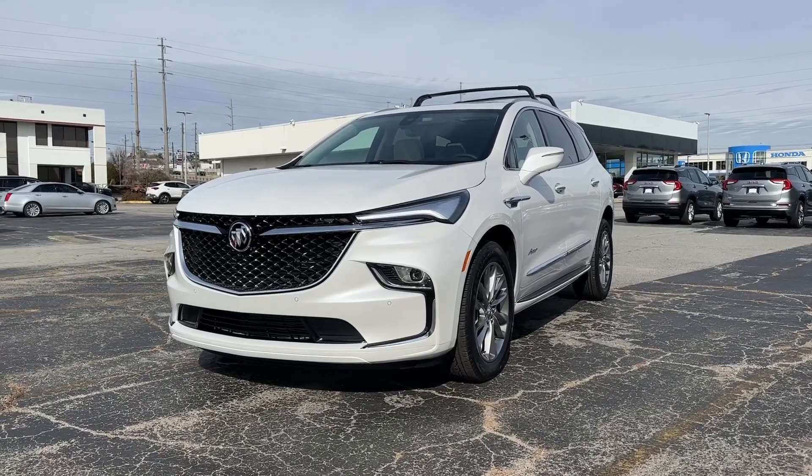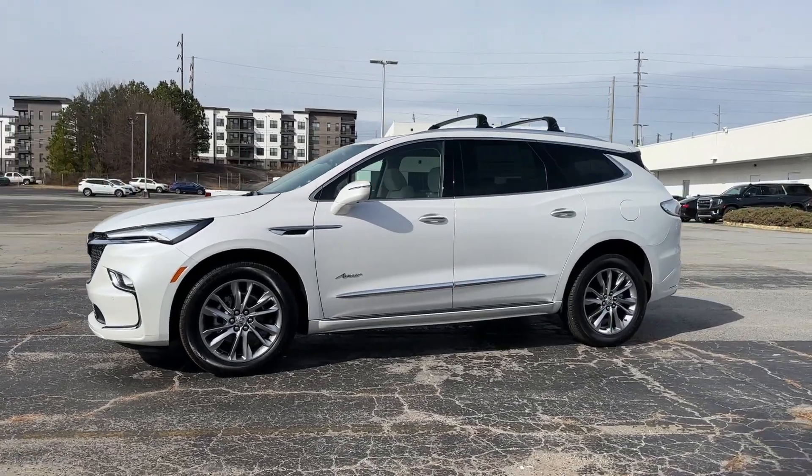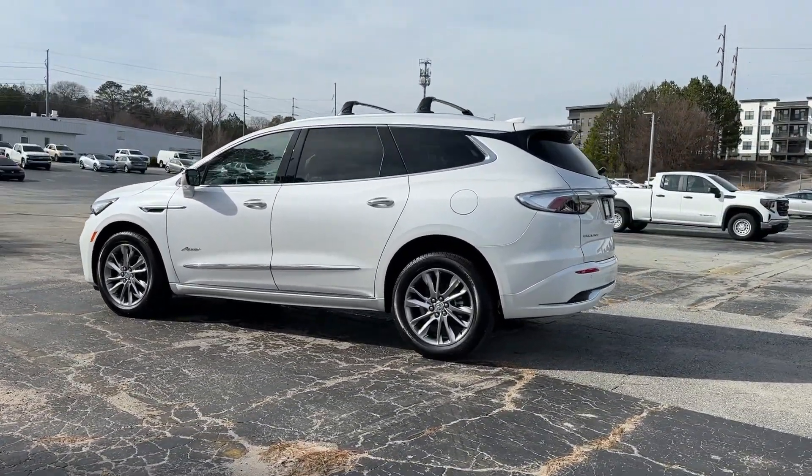Can you see yourself in the 2024 Buick Enclave? Escape to the refined security of the Enclave, your spacious, comfortable oasis in a busy world.